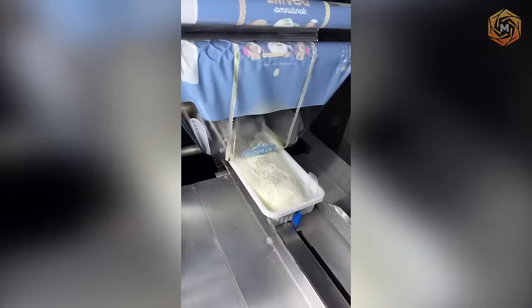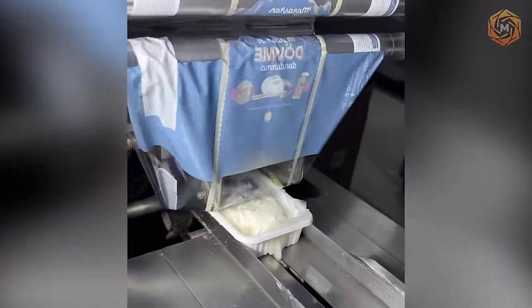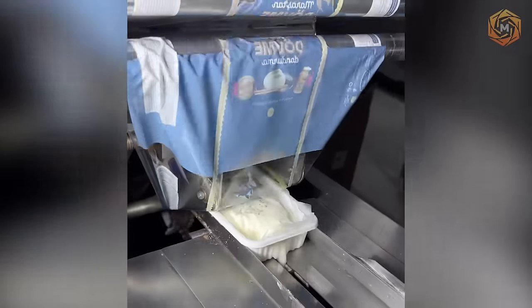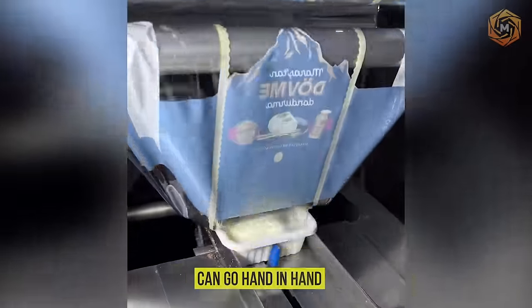In such a technological maelstrom, the conveyor belt is like a conductor of the orchestra of packaging and labeling, where each product gets its ticket to the customer faster than the blink of an eye, proving that speed and quality can go hand-in-hand.